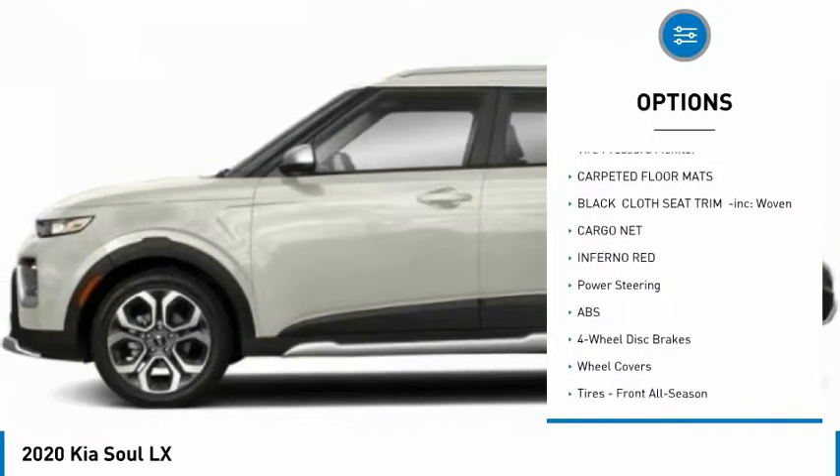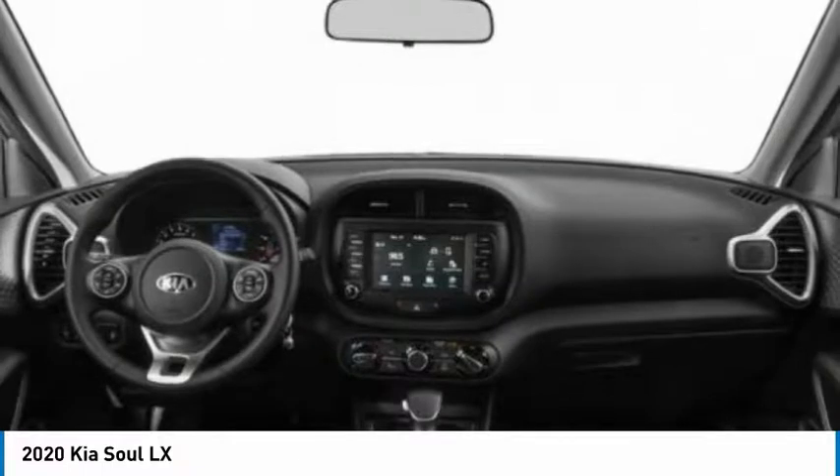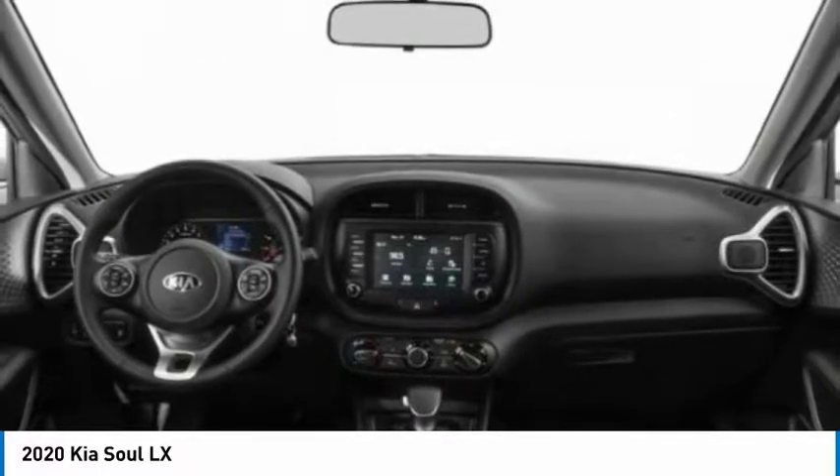Daytime running lights, privacy glass, steel wheels, four-wheel disc brakes, FWD, tire pressure monitor.